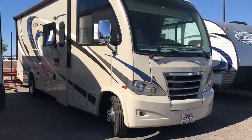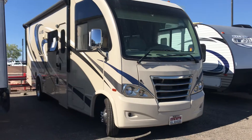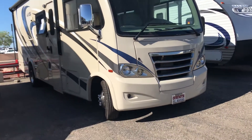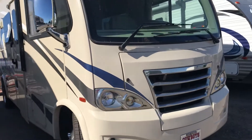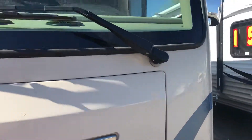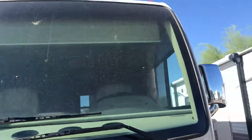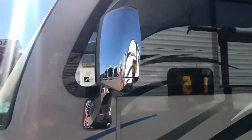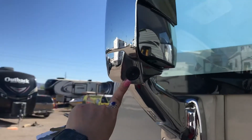Here is the 2017 Thor Axis — it is so cool. It's the 25.3 model. This unit actually has some really cool features. It has LED light bulbs in all of the front here, which is really nice. It does have a one-piece windshield. Sorry, it just rained here recently, so it looks kind of crazy. It does have the side cameras built in on both sides, which is cool.